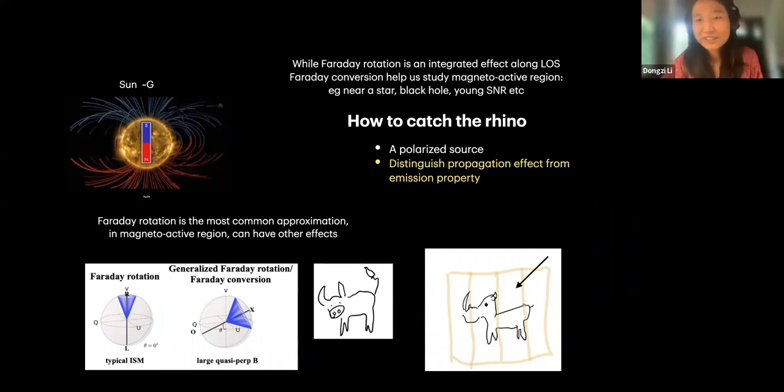So why is Faraday conversion very rarely seen? One reason is that it's difficult to happen. Another is that it's difficult to catch. First, you have to have a polarized source. Another difficulty is distinguishing the propagation effect from emission properties. When the effect is large and oscillates a lot against frequency it's not difficult, but when it's marginal, you have to ask: is your emission property changing against frequency, or are you actually experiencing Faraday conversion?